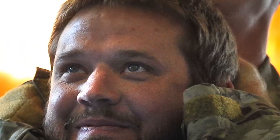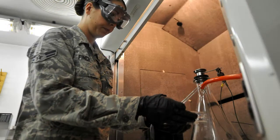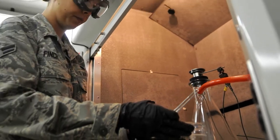Here, an 86th Operations Support Squadron Survival Evasion Resistance and Escape Specialist demonstrates proper blood choke techniques during a SERE refresher course. An 86th LRS fuels laboratory technician tests for filtration time and particulate contamination on a JP-8 pipeline receipt.